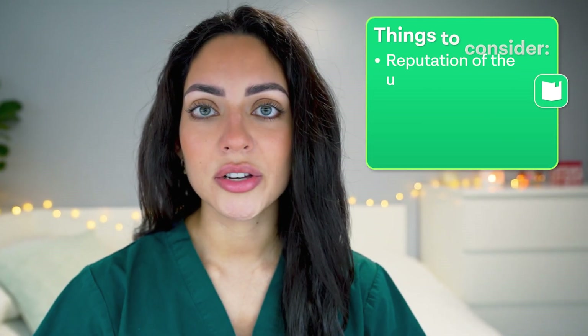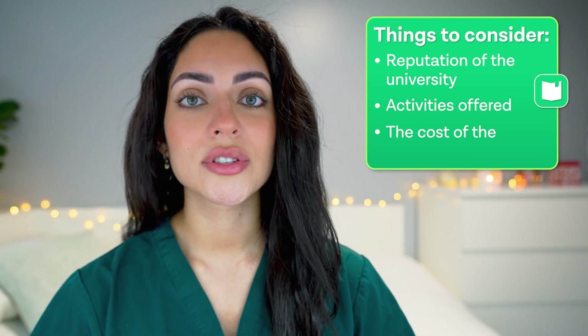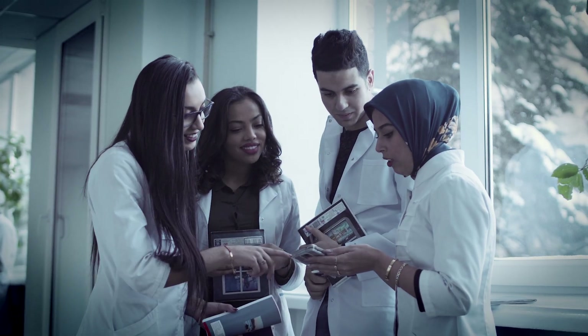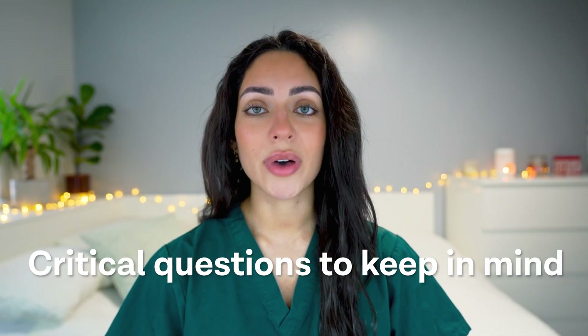When it comes to choosing the right medicine summer school for you, you'll want to consider the reputation of the university, the activities on offer, and of course the cost. It's also smart to think about the program's location and the background of the instructors. Are there opportunities for networking? Will you be able to meet people who can guide you on your journey to medicine? These are critical questions to keep in mind.